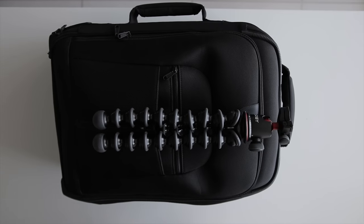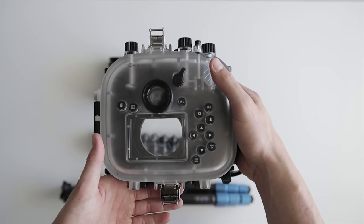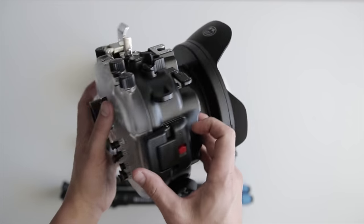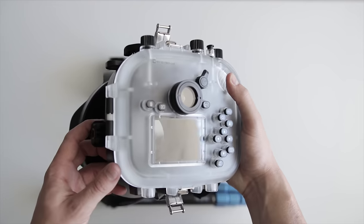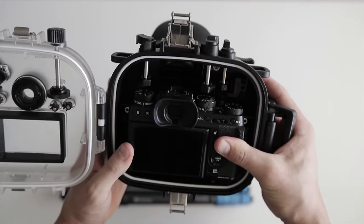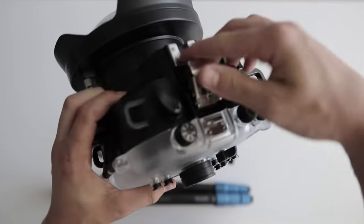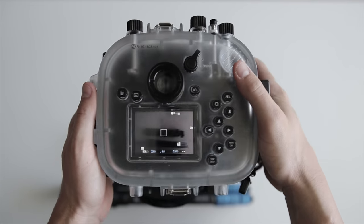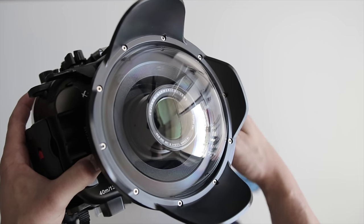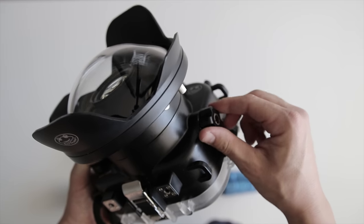Next up is my underwater housing by Sea Frogs for the Fuji X-T2. It has a dome port on the front, which is great for half-in, half-out-of-water shots as it pushes the water level away from the camera so you can see the waterline. The X-T2 slots in and you can control every single dial on the camera, switch between photo and video while in the water, and even zoom in and out with the 18-55mm lens. It's a recent purchase and I'm really looking forward to using it.